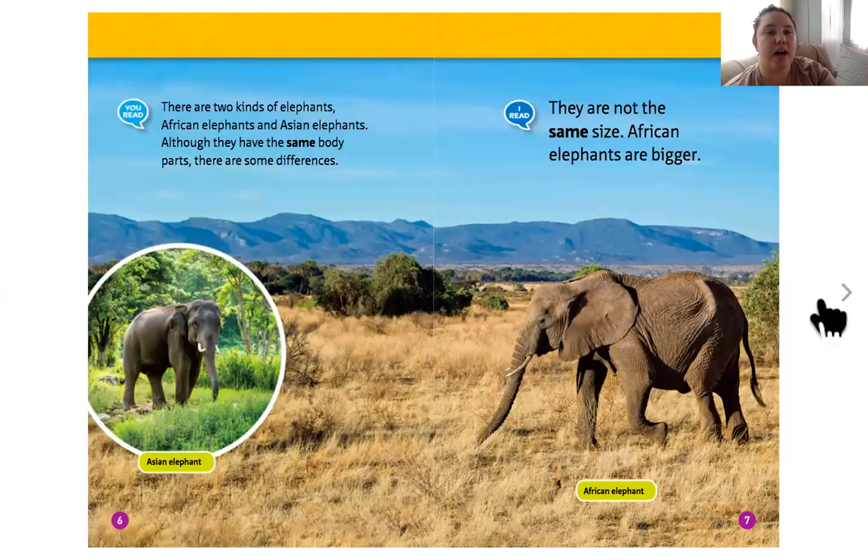There are two kinds of elephants: African elephants and Asian elephants. Although they have the same body parts, there are some differences — African elephants are bigger. Here's the African elephant; you can see they live in the savannah, just like lions. And here's the Asian elephant, living in more of a foresty, green area, but I'm not sure — hopefully we get to find out.